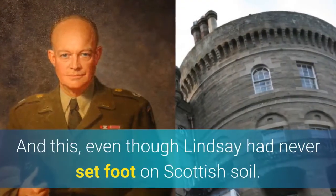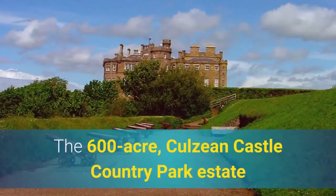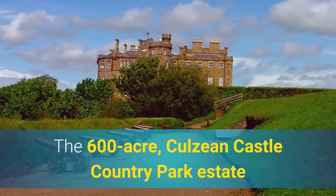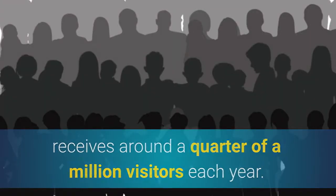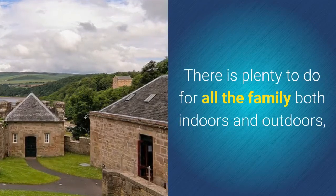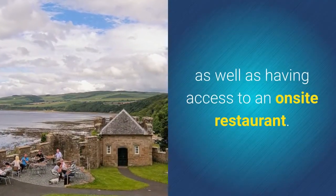And this, even though Lindsay had never set foot on Scottish soil. The 600-acre Culane Castle Country Park Estate receives around a quarter of a million visitors each year. There is plenty to do for all the family both indoors and outdoors, as well as having access to an on-site restaurant.